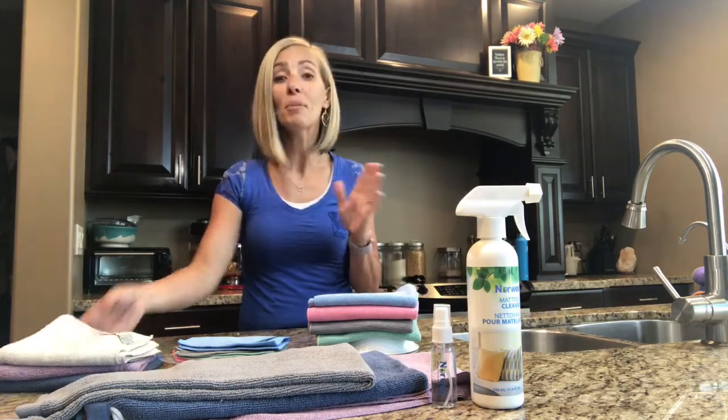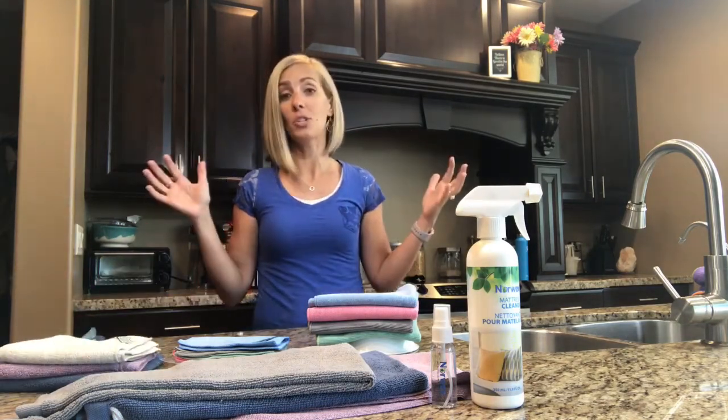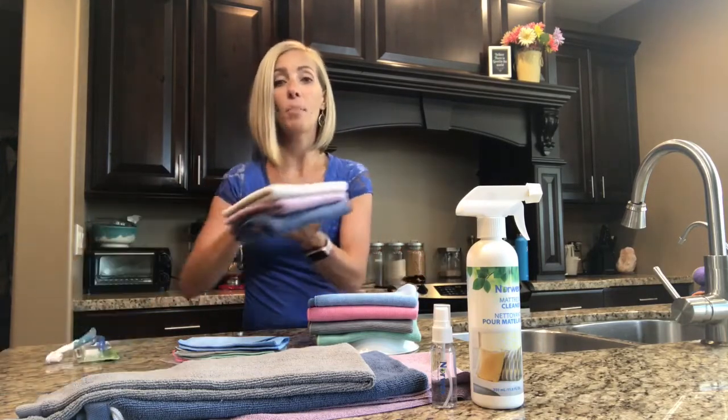Next is my number one favorite product. I have been a Norwex consultant for seven years, and this is my number one all through all seven years, and it is called the Body Pack.